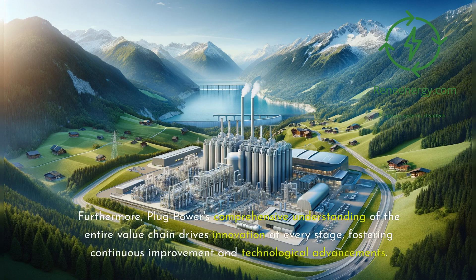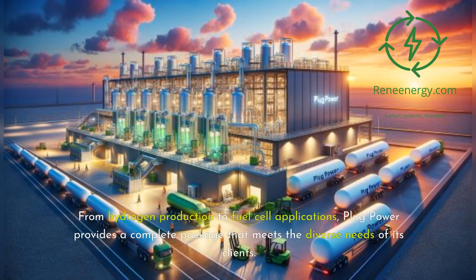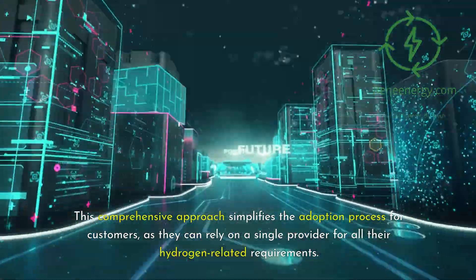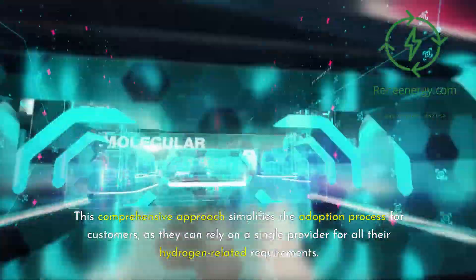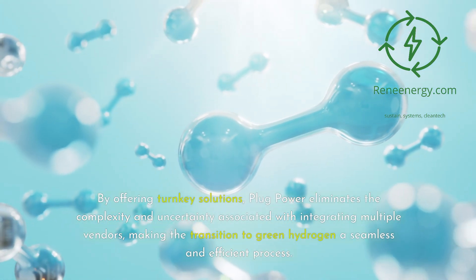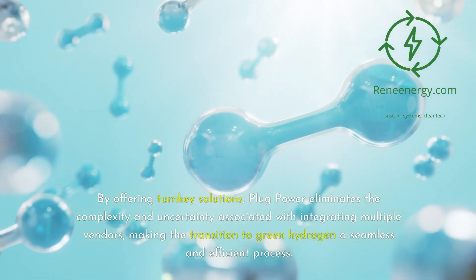Furthermore, Plug Power's comprehensive understanding of the entire value chain drives innovation at every stage, fostering continuous improvement and technological advancements. Plug Power's vertical integration strategy empowers the company to offer end-to-end solutions to its customers, from hydrogen production to fuel cell applications, providing a complete package that meets the diverse needs of its clients. This comprehensive approach simplifies the adoption process, as customers can rely on a single provider for all their hydrogen-related requirements. By offering turnkey solutions, Plug Power eliminates the complexity of integrating multiple vendors, making the transition to green hydrogen a seamless and efficient process.